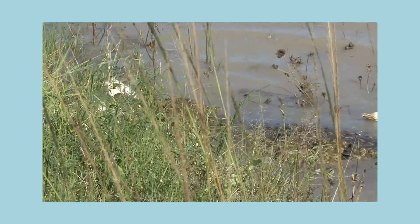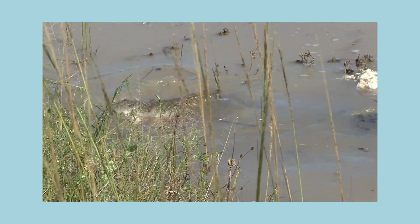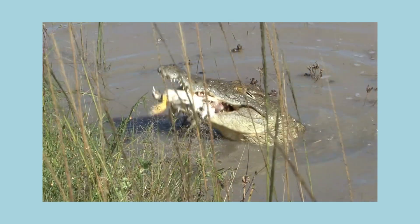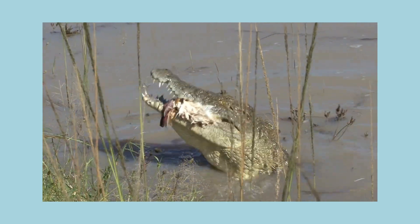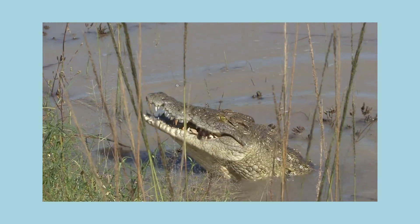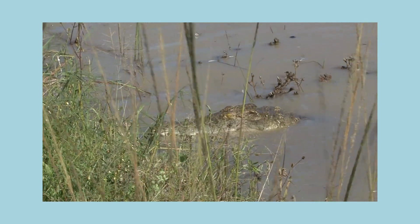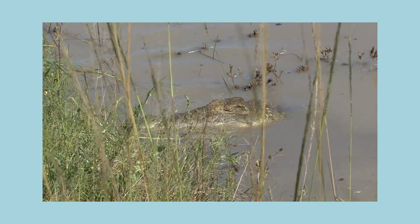Look here! It's caught a bird! I'll just swallow it whole — that's what I'm best at! Nom nom! Yummy dinner! If a crocodile catches a really big animal, it can be full for a whole month!